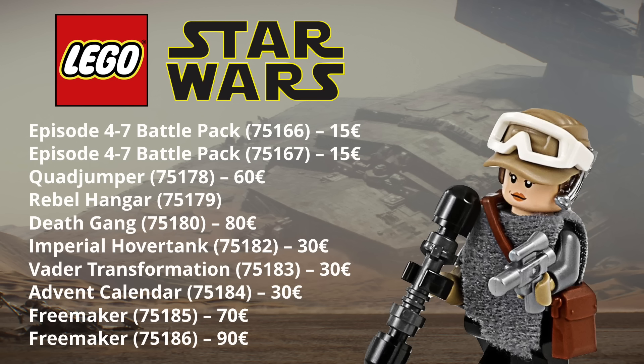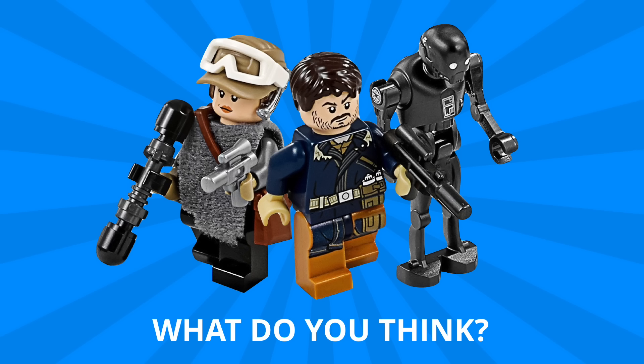There's definitely a lot to be excited for with the summer 2017 sets, and that's on top of everything that we're getting throughout the year, including many more Star Wars Rogue One sets. But let me know your thoughts in the comments down below — which of these sets sounds the most interesting to you, and what do you hope will be in each of the sets?